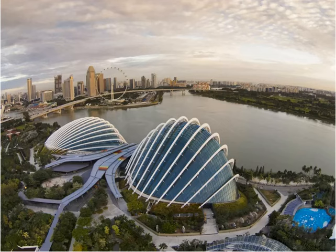Attractions, an episode of series: Singapore's Gardens by the Bay — The Complete Guide.